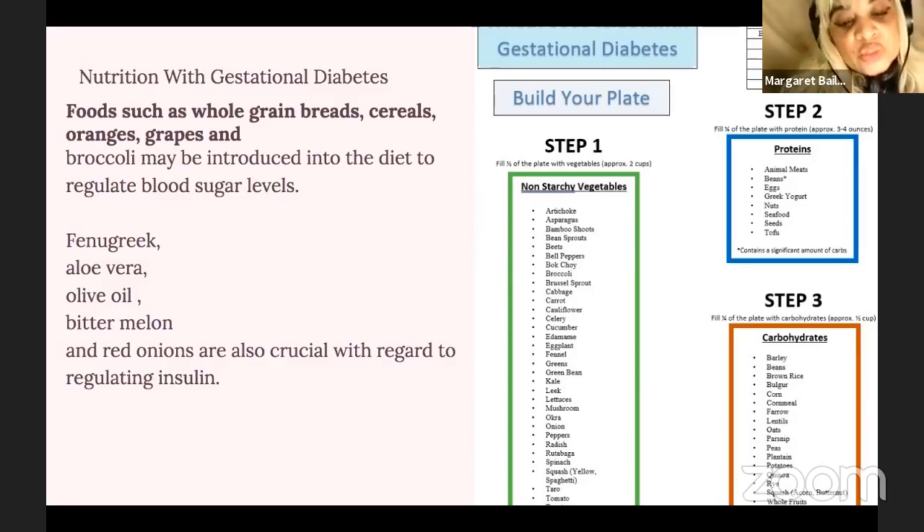Some carbohydrates I would highly recommend would be cornmeal, oats, parsnip, plantains, potatoes, and quinoa.